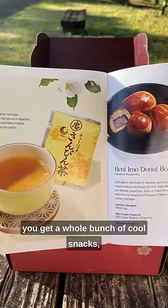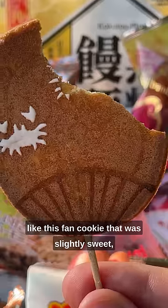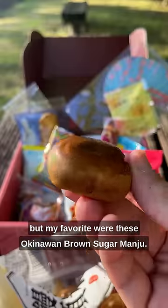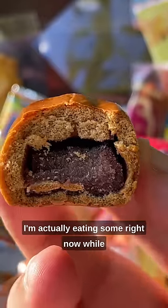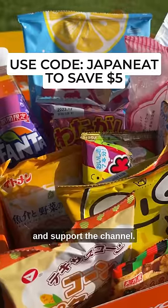Sakuriko is like Tokyo Treat in the fact that you get a whole bunch of cool snacks, but these are more traditional, artisanal snacks from all over Japan. Like this fan cookie that was slightly sweet, and this real fan that I wouldn't recommend eating. There's plenty to choose from, but my favorite were these Okinawan brown sugar manju — I'm actually eating some right now while I'm writing this. Grab a box for yourself or a friend and use the code JAPANEAT to save 5 bucks and support the channel.